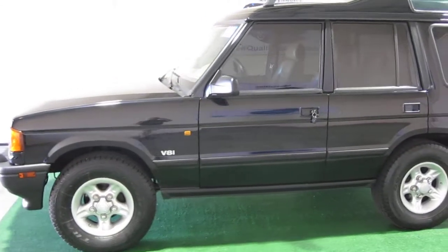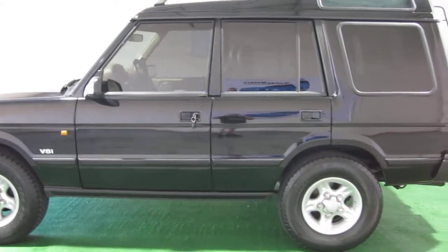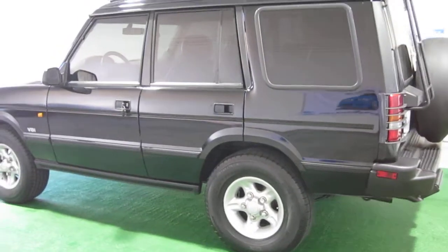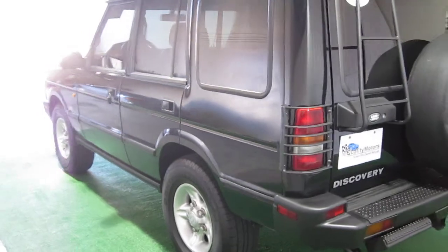The 4WD system is obviously legendary. And this one is particularly nice because when I bought it, it didn't look like this. I spent a lot of time and money putting this vehicle back into shape.